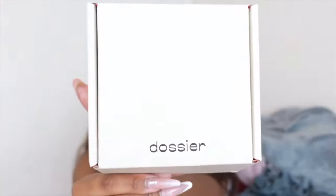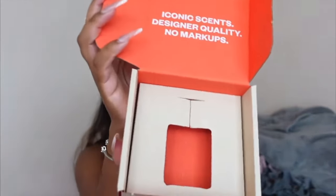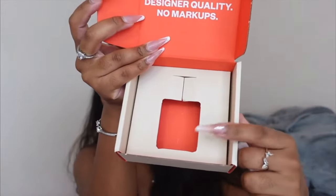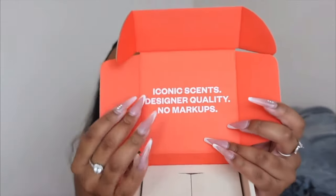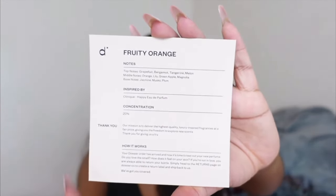I always like to show you guys the packaging, just in case you're a new viewer and you don't know about Dossier. This is what their packaging looks like — it's very minimal. When you open it up, your perfume or cologne will come right there. They always have this cute little quote, and you also get this little note card. I love these because it tells you the concentration of the perfume or cologne, what it's inspired by, and also the notes.